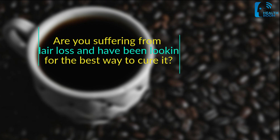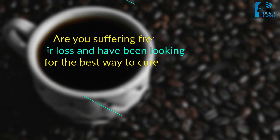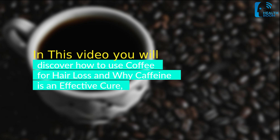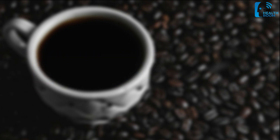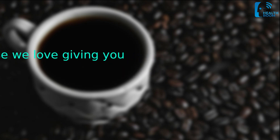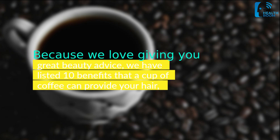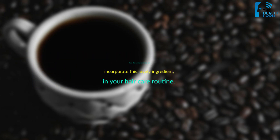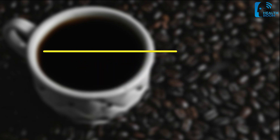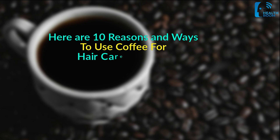Are you suffering from hair loss and have been looking for the best way to cure it? In this video you will discover how to use coffee for hair loss and why caffeine is an effective cure. Because we love giving you great beauty advice, we have listed 10 benefits that a cup of coffee can provide your hair, and also some ways you can incorporate this lovely ingredient in your hair care routine.